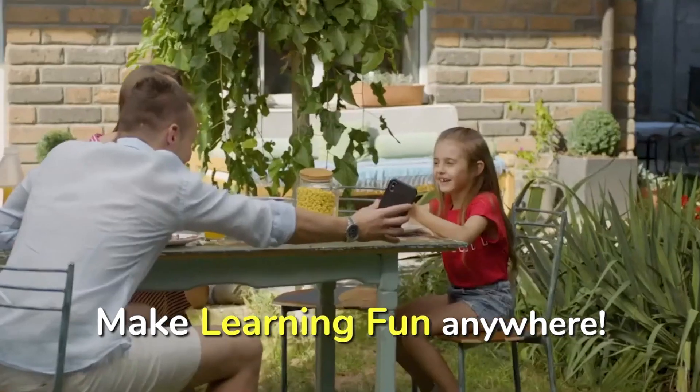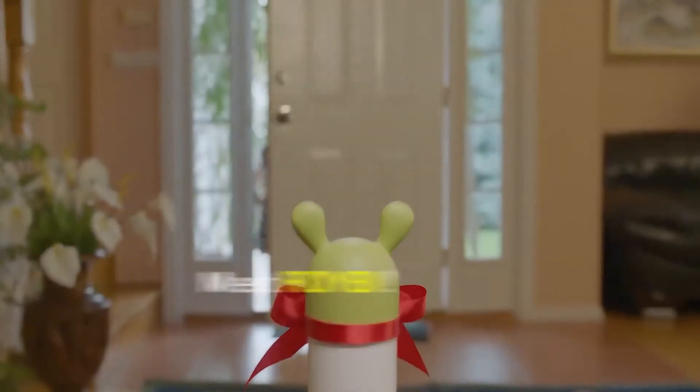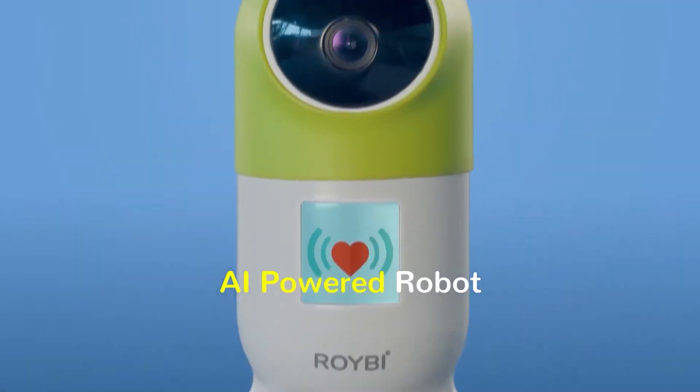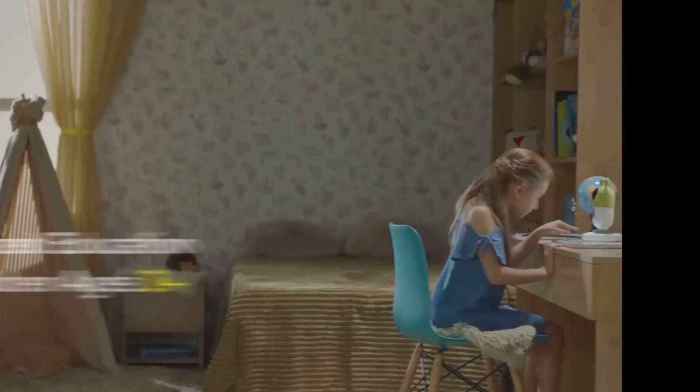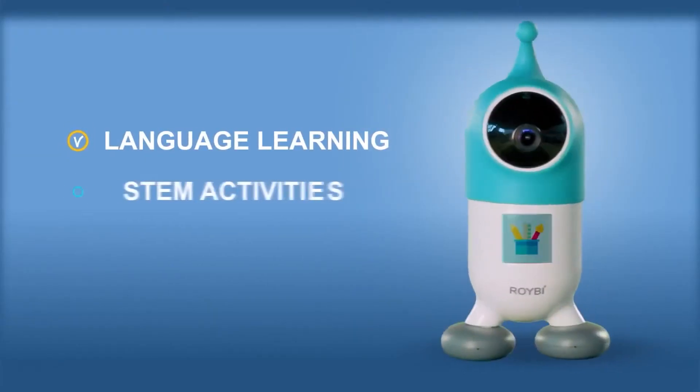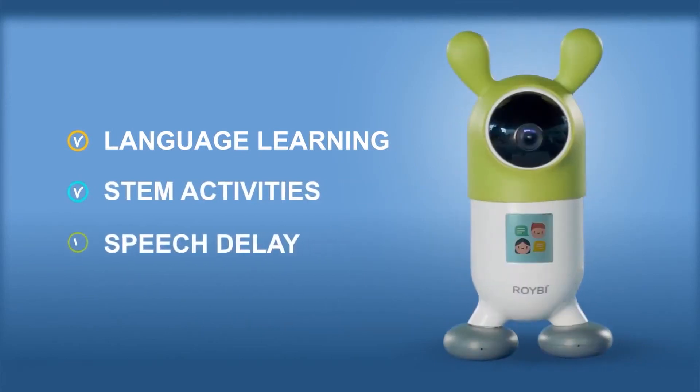Roybee has a two-way audio system. Additionally, it provides AI-generated reports regarding new words acquired, proficiency levels, pronunciation, and more. Your child is recognized by its face detection feature. You can bring Roybee home for $113.